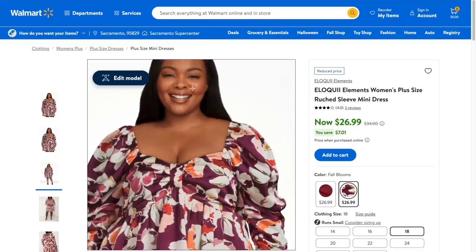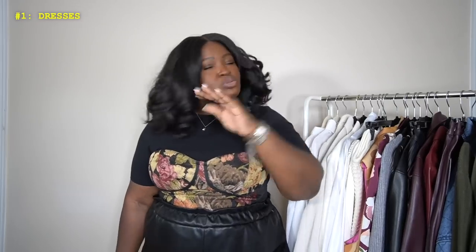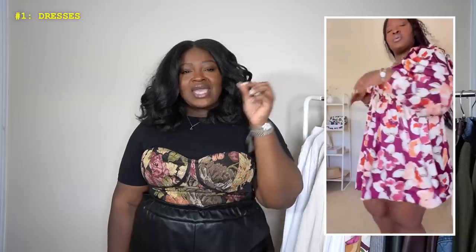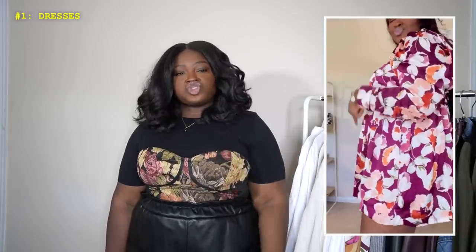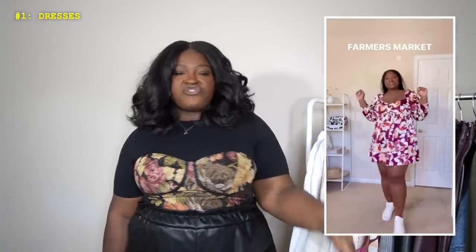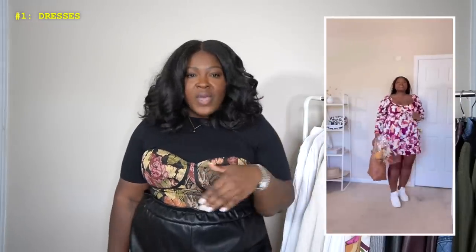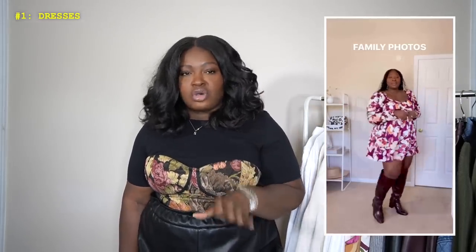I love the print it comes in — it also comes in another print, but stock was a little limited last I checked. It will be linked in the description box down below. I'm 5'7" and I went ahead and hemmed this dress a little shorter because it made it more flirty and date-night appropriate. I've styled it three ways: with boots, with sandals, and even with sneakers. It is that versatile — a must have.